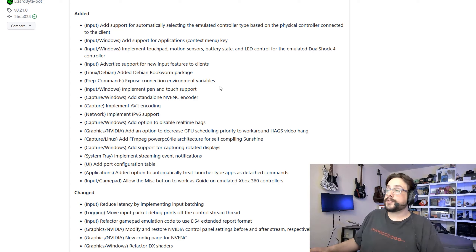Speaking of performance with encoders, NVENC now has a standalone encoder as well as its own section that can be configured. And when you configure any settings that would change things in the NVIDIA control panel, it automatically reverts them back right after you quit Sunshine. So that's a very nice usability feature.